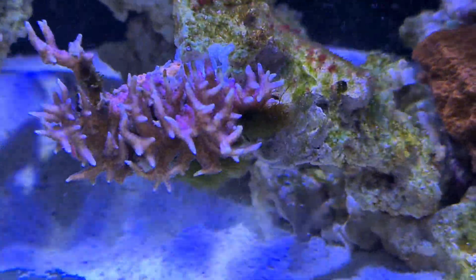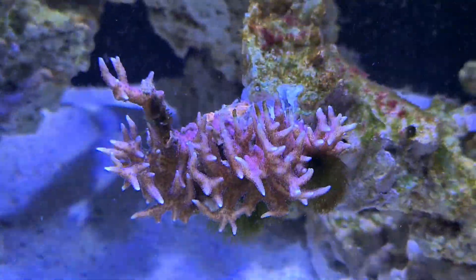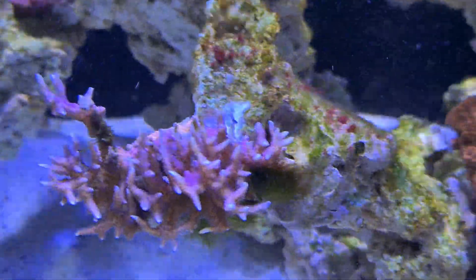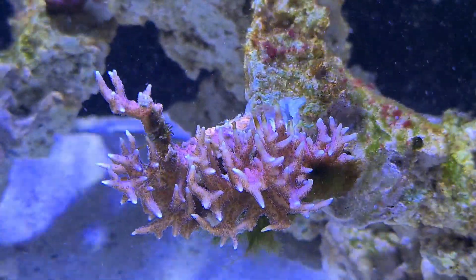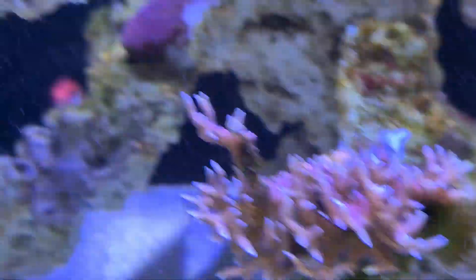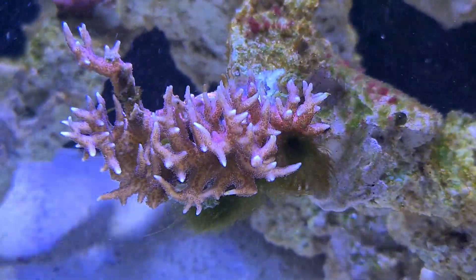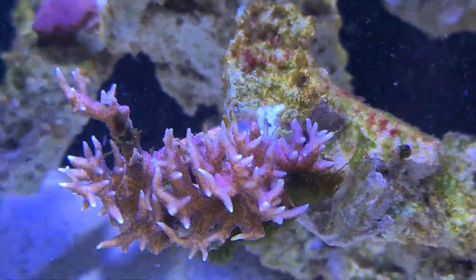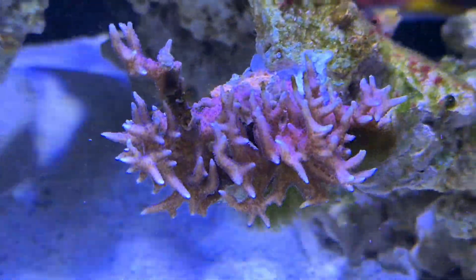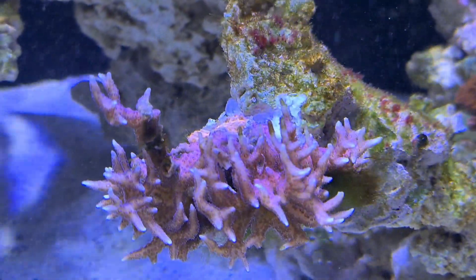Pink hystrix — you can see it's got a bit of hair algae on the edge, but I am doing something about that at the moment, I'll get to that in just a second. I can't brush it off because I don't want to damage the coral, and I don't want to break it or scrub off any of the polyps. I don't want to put the snail on it either in case it breaks any branches. So I'm just going to leave it as it is. It's not disturbing the coral too much, and it is growing — definitely one of those corals that has improved in the past week.